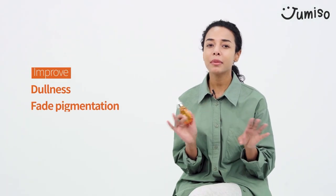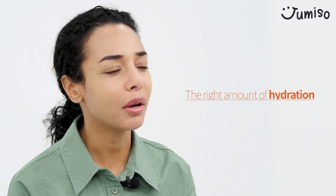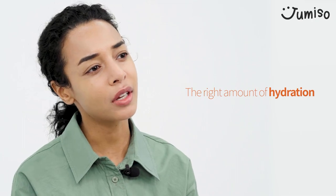Jemisa all-day vitamin serum helps improve dullness, fade pigmentation and hyperpigmentation. I found this serum is very helpful in providing the right amount of hydration before moisturiser. My skin glows right after using it.